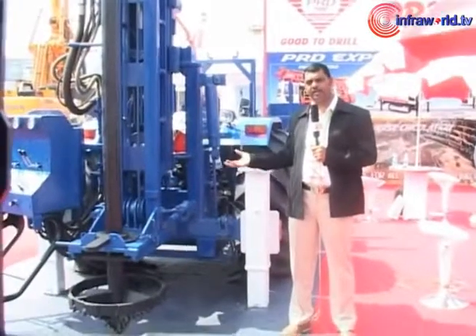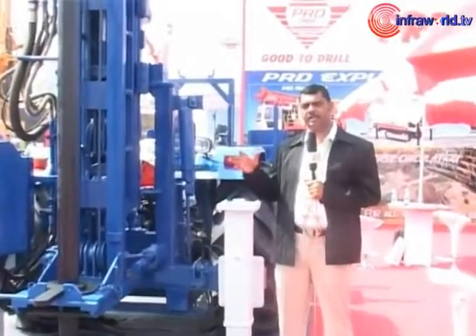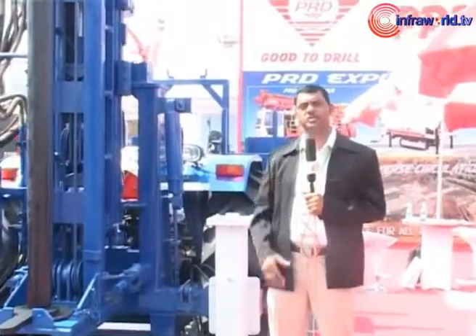The tractor mounted rig is definitely going to bring up a new trend in the market, especially where the big rigs are and site approach is not possible. This new concept of drilling rigs will definitely take over the market — even for people who cannot afford to get the big piling rigs and also for smaller sites where piling work needs to be done.